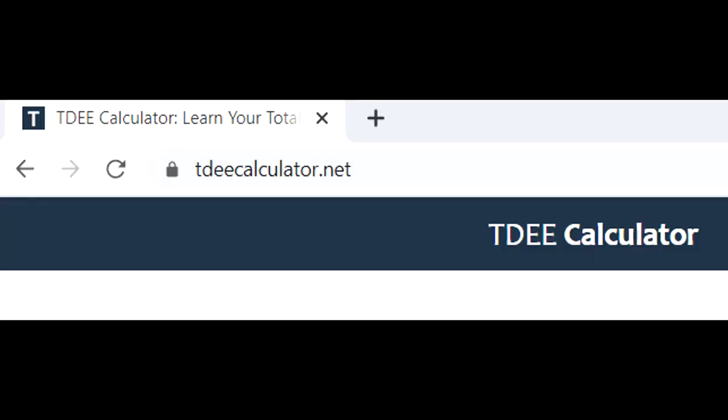How much walking did I do to get to a size 6? Well, first I had to get in a calorie deficit and combine it with walking. If you want an idea of how many calories you need to be in a deficit, you can check out this free website — I'm not sponsored by it, but this is what I use: tdeecalculator.net.